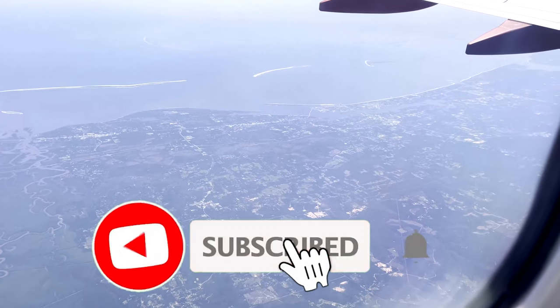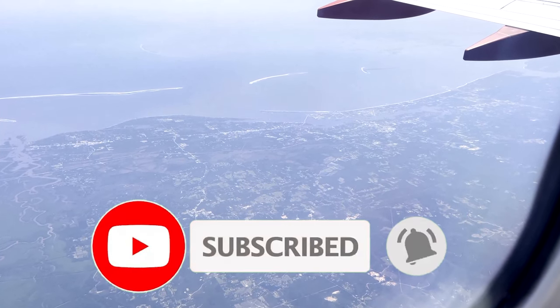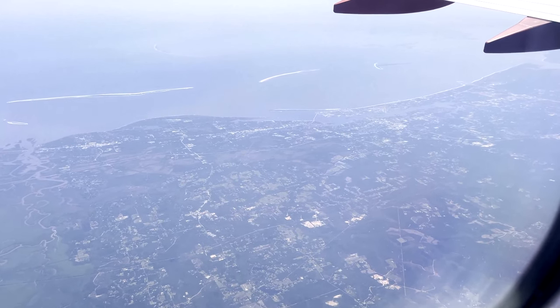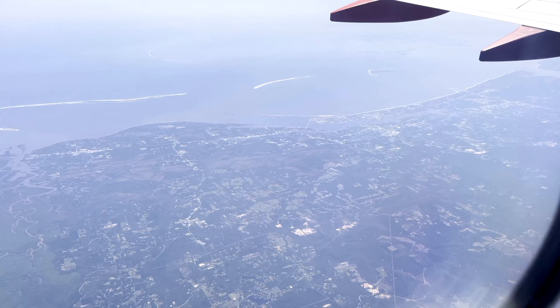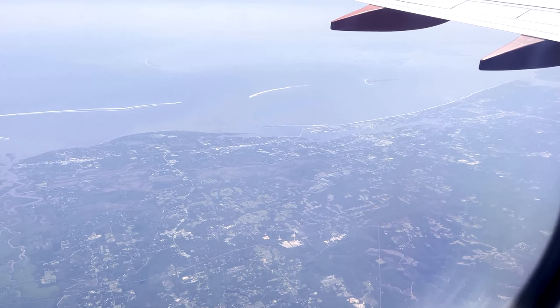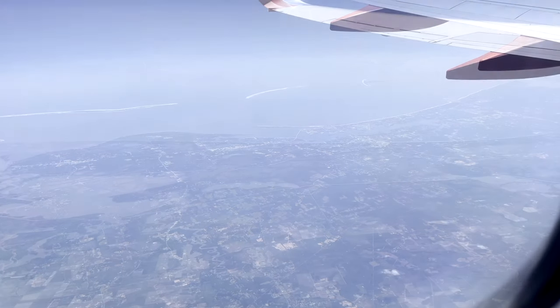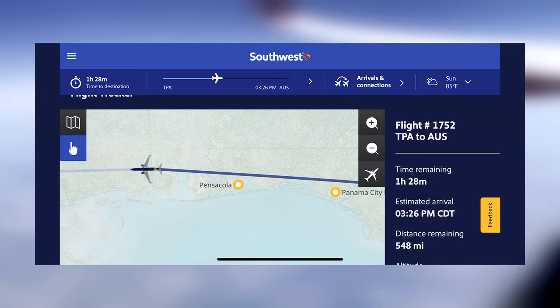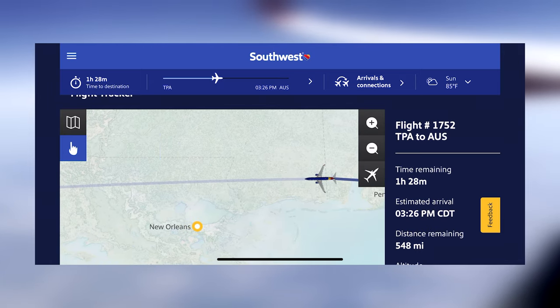I would really appreciate it if you hit that subscribe button — it's totally free and it really helps me out. I've got a lot of awesome content coming in the next couple months, so stick around if you want to see more. As I mentioned earlier, some weather in the area had rerouted us up north over the Florida Panhandle and then west across the southern U.S.